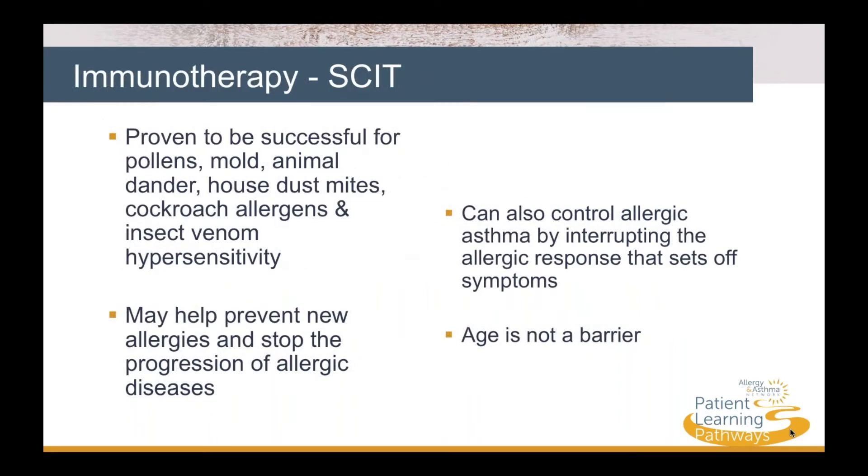SCIT has been proven to be effective for pollens, mold, animal dander, house dust mites, cockroach allergens, and insect venom. Allergy shots may help prevent new allergies and stop the progression of allergic diseases. They can also help control allergic asthma by interrupting the allergic response that sets off symptoms. Age is not a barrier to starting allergy shots.